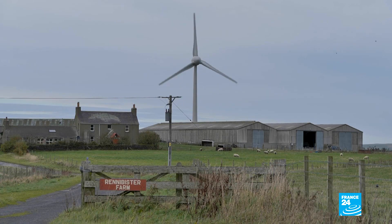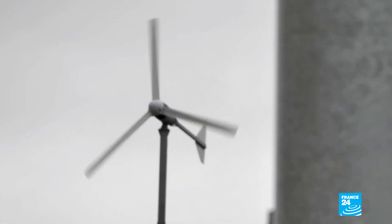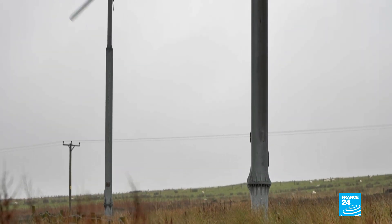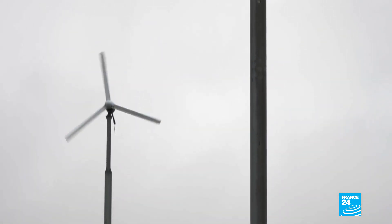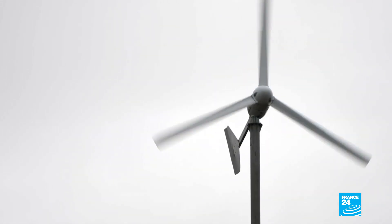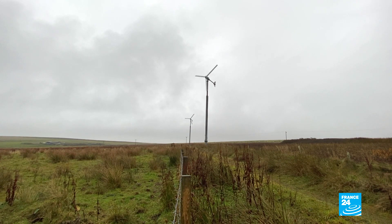The wind resource in Orkney is really good — 25 to 30 mile-an-hour winds is ideal. I've travelled the world and Orkney is by far the windiest place I've been to. My wind turbine: I've got one going to the house and two going to the farm. The faster the wind turbines are turning, the less money I'm paying for electricity. The three turbines probably generate somewhere between £25,000 and £30,000 a year.